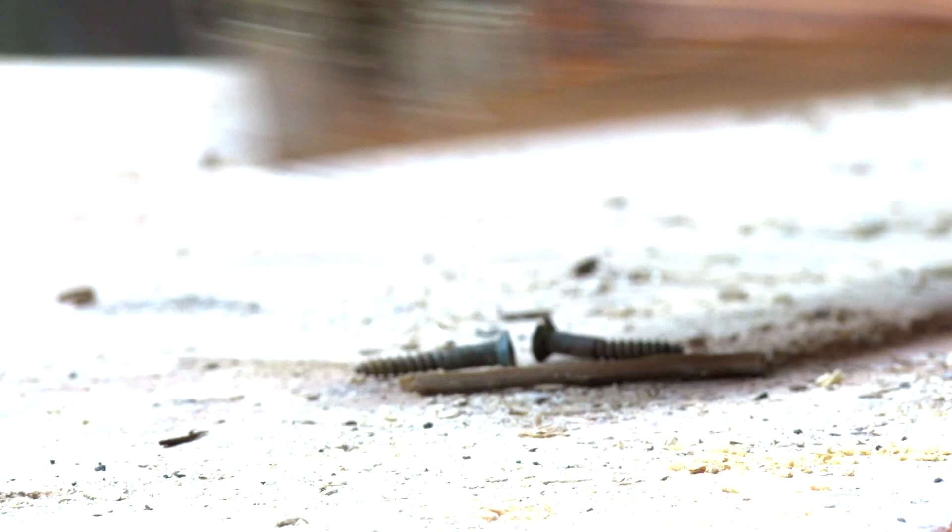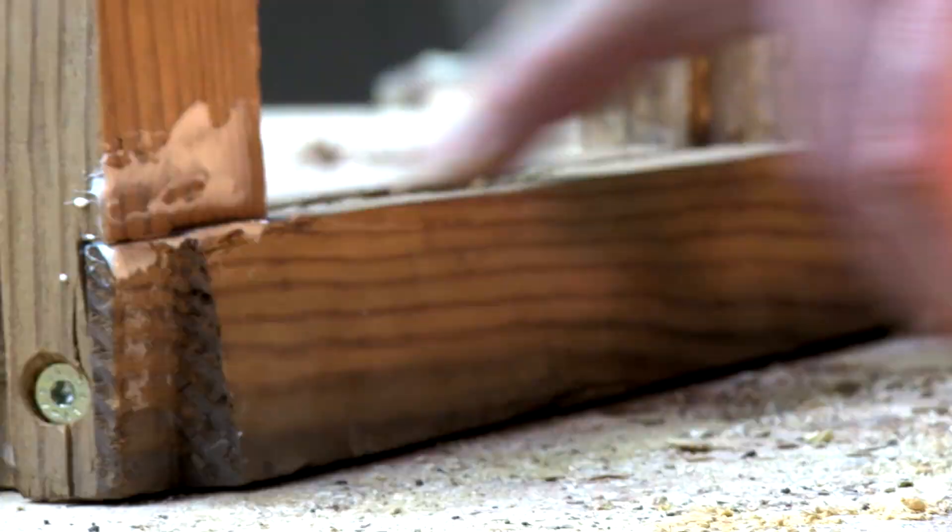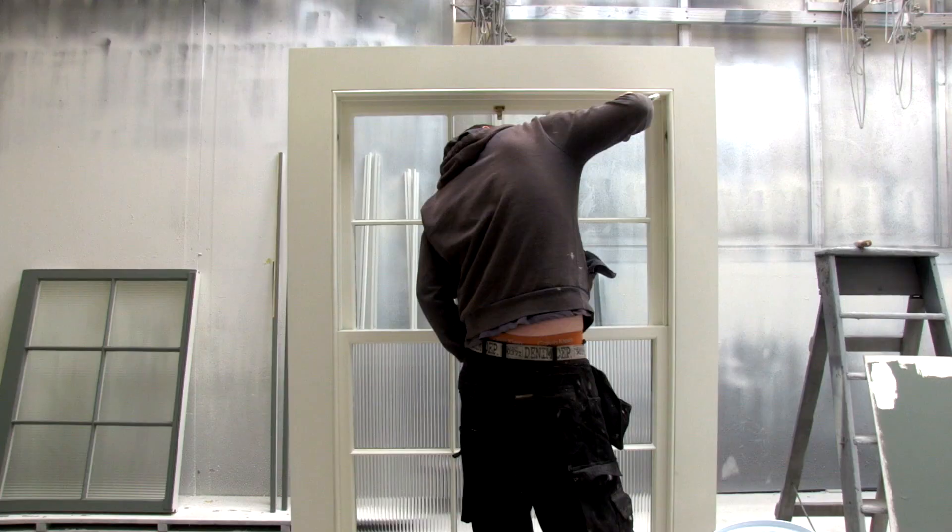It was the same with the windows — we were advised that it would have been simpler to put in new wood-framed windows with double glazing. We chose instead to take the dry rot frames out, cut out the dry rot, and replace like-for-like in the existing frames.